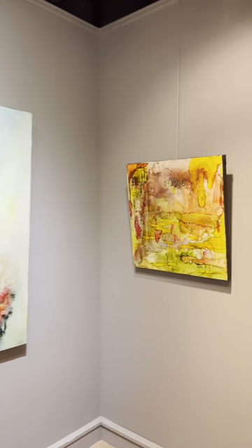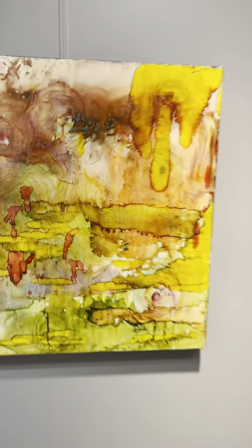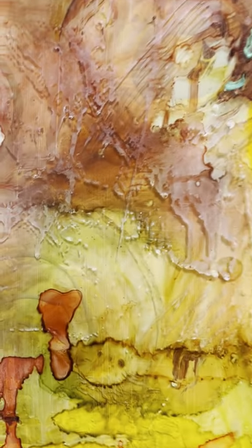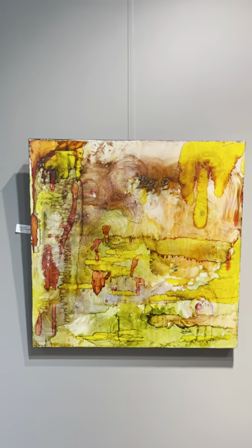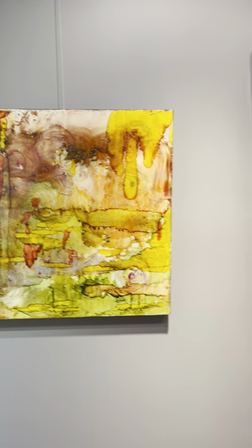And then we have the colors of the Southwest. This is kind of fun — if you ever have a 3D viewer, this is painted under and on top of resin. And strangely enough, if you have 3D glasses like the ones you get at the movies, it'll actually look 3D.